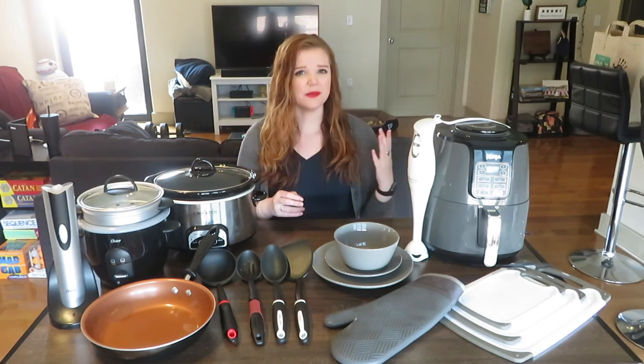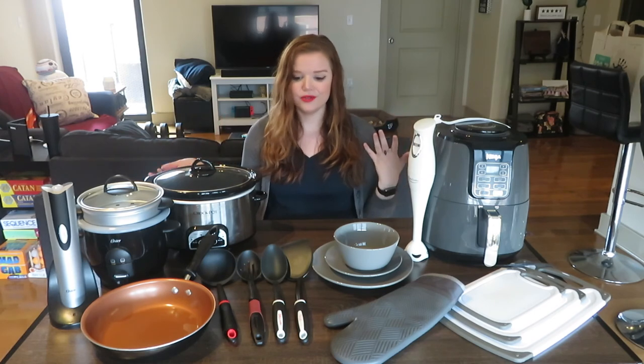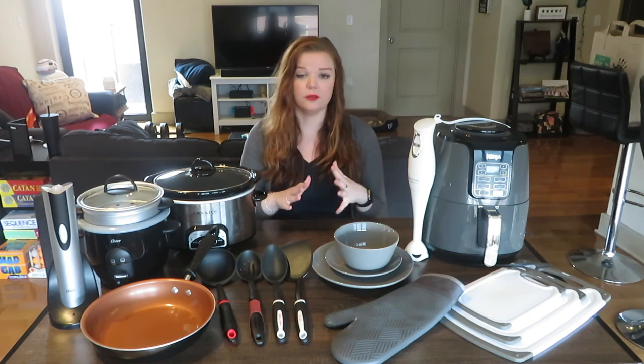Hey guys, welcome back to Morse Menu. Today I'm coming back with another Cooking 101 video. Instead of sharing a bunch of new tricks and tips, one big step into becoming better at cooking is just having the right tools on hand. I wanted to share 10 items that I basically use every single week, multiple times probably. All of them are good and affordable — you really don't have to invest a lot of money in cooking products.